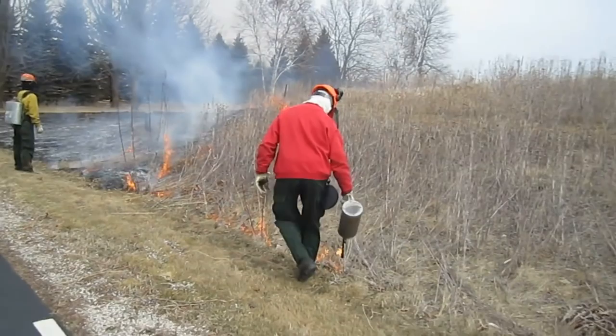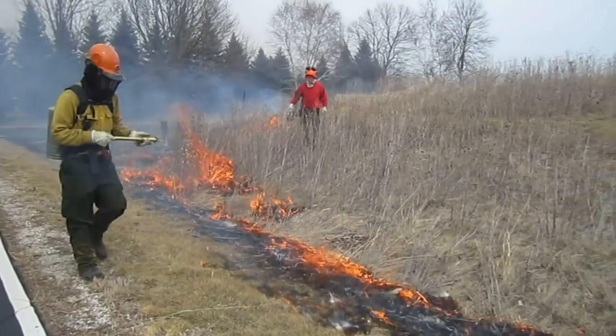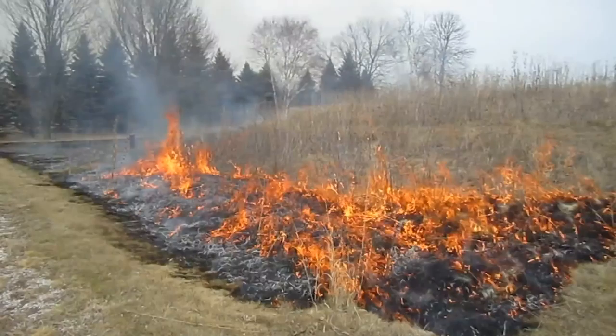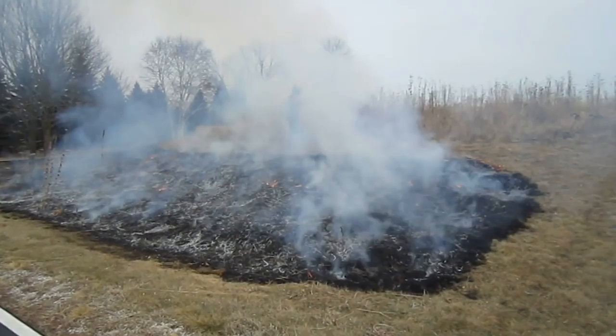Why do you do it in the first place? The first thing that comes to mind is that we burn the prairie to stimulate plant growth and seeds — seeds are stimulated by fire. Seeds are in the ground. Another reason is that it does get rid of all the dead plant material, and people like it — it looks nicer that way. A lot of the tall stuff that's standing four and five feet tall now will go down after the burn.